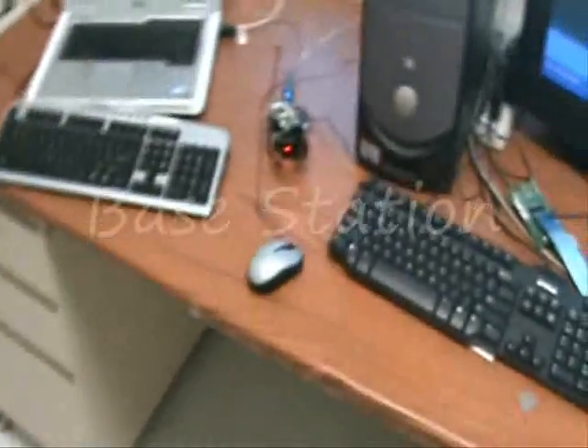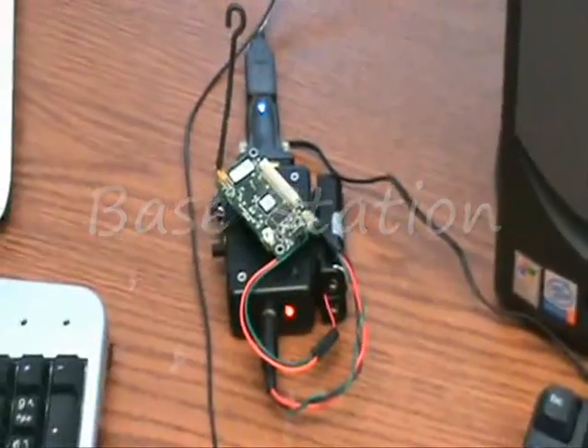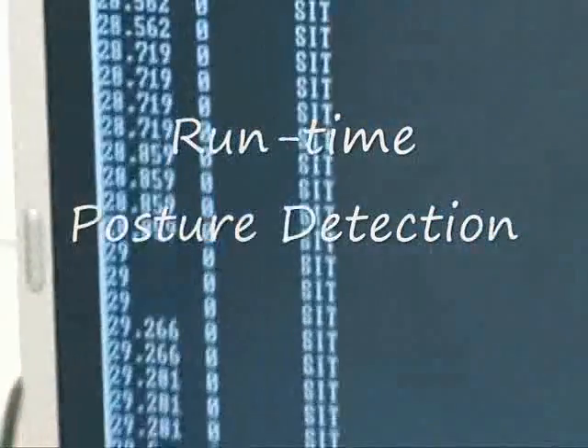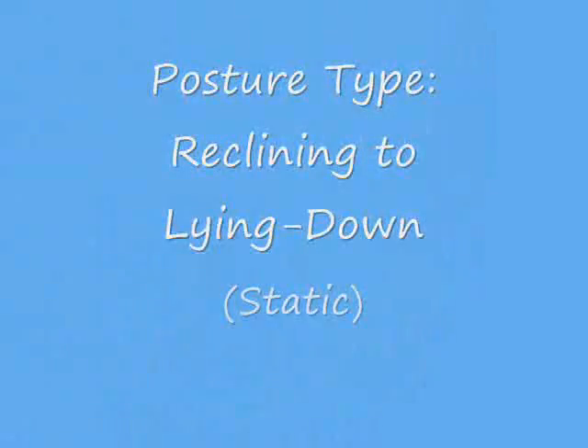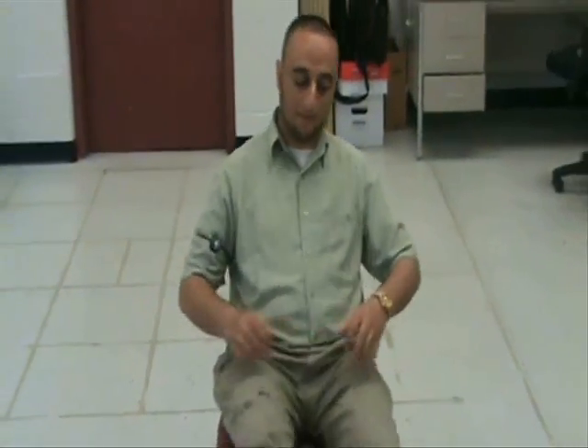The subject is now in sitting posture. Now we will show a few postures and the real-time detection of them.